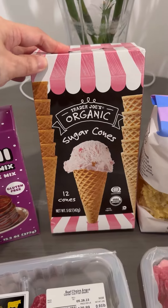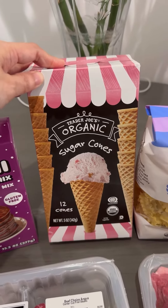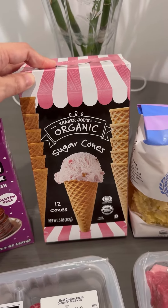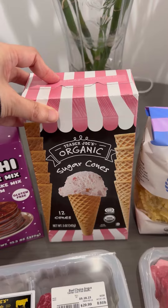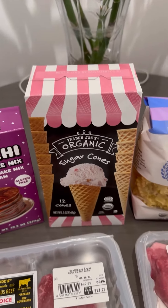These I think are new — I'm not sure if they had them last year, but I never had them. These are the organic sugar cones. I heard they're pretty good. There's 12 cones in here and I love sugar cones instead of the regular cones every time I get soft serve. I love the little taste of sweetness to it.